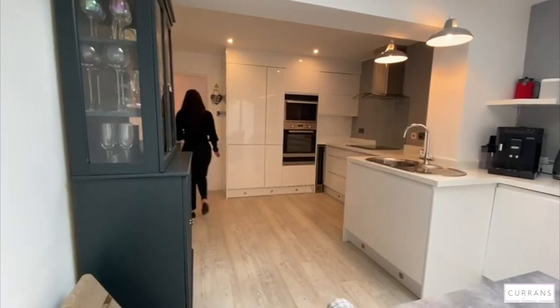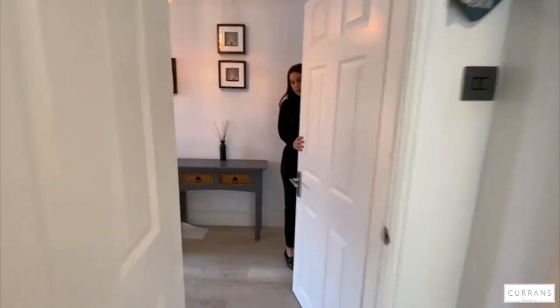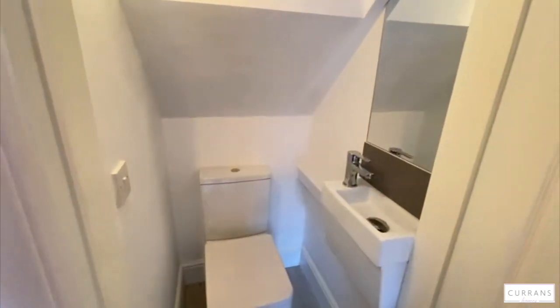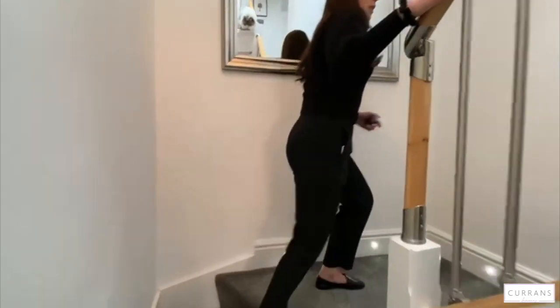Walking back through the kitchen, you do have a downstairs toilet on this floor as well. There's storage underneath and another shoe cupboard, and then we head up the stairs.